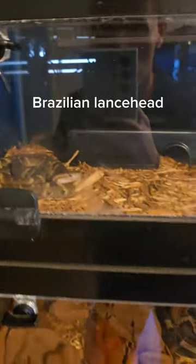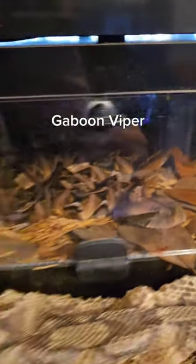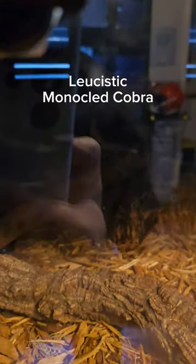Over here is a Brazilian lancehead — the most dangerous viper I keep. Here's a gaboon viper, and of course her entire shed skin. Down here we have a white cobra somewhere in there. Oh, he's hiding in the back.